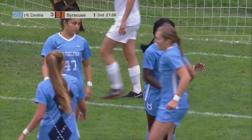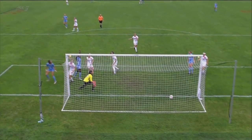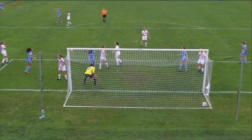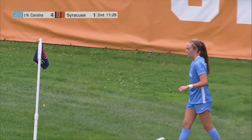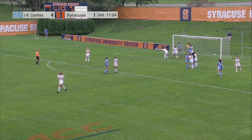Deflected on the way through, and the Tar Heels are in front, 4-1. Who else but involved in that goal? Brianna Pinto right there — great job.